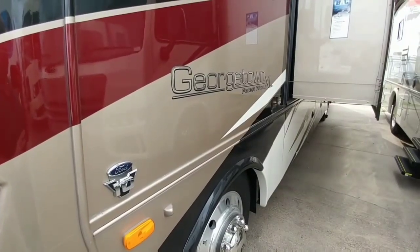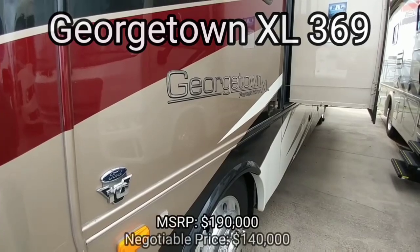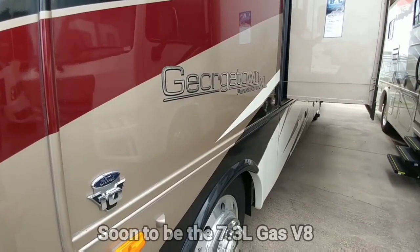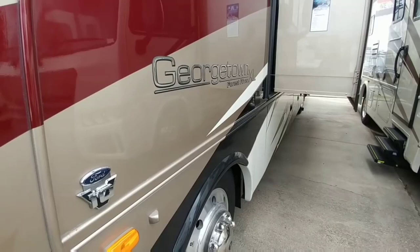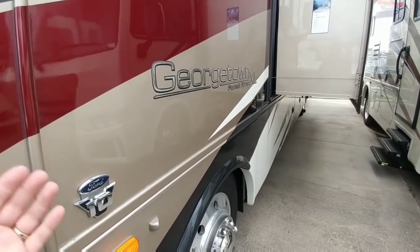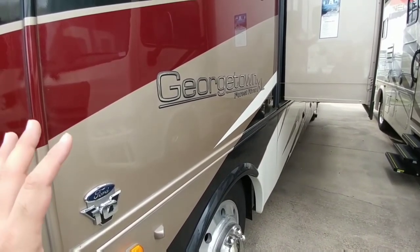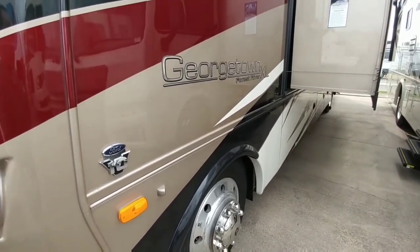I wanted to show you this relatively upscale Georgetown motorhome from Forest River. It's the Georgetown XL with the Ford V10, so this is a gas-powered motorhome. They've come a long way and a lot of people are opting for gas-powered motorhomes mainly because of the reliability of the V10 engine and not having to deal with the emissions requirements required on all modern diesel vehicles. I think you're going to be surprised to see how far along these units have come.